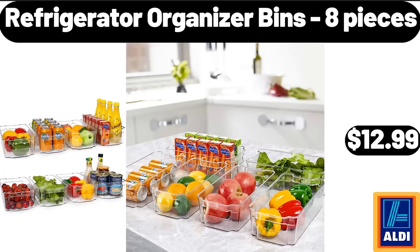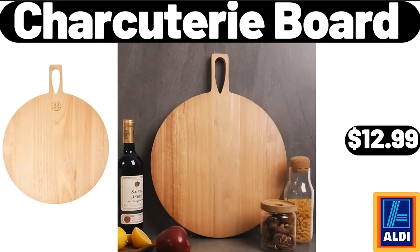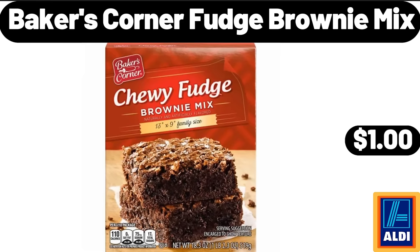Refrigerator organizer bins 8-piece $12.99. Microfiber 3-piece bed sheet set $15.95. Charcuterie board $12.99. Bamboo cheese board set $11.99. Baker's corner fudge brownie mix $1.